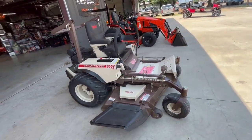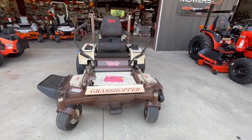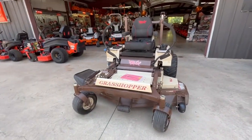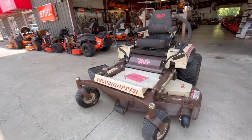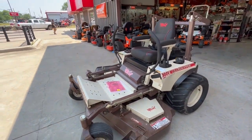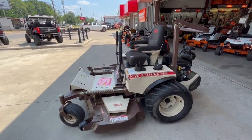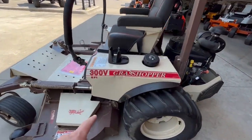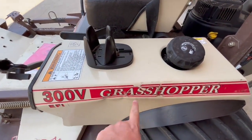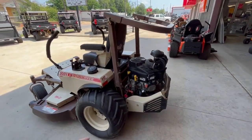We have a fresh trade-in — this is a 328 Grasshopper, 28 horsepower fuel-injected Vanguard. This has just gone over 200 hours. We put a new deck wheel and new blades on it. You do have a little dent right here in the gas tank — this is a 12-gallon gas tank, by the way.